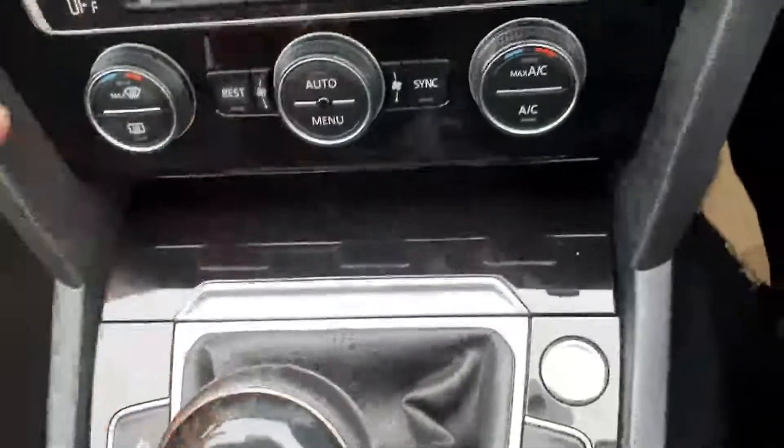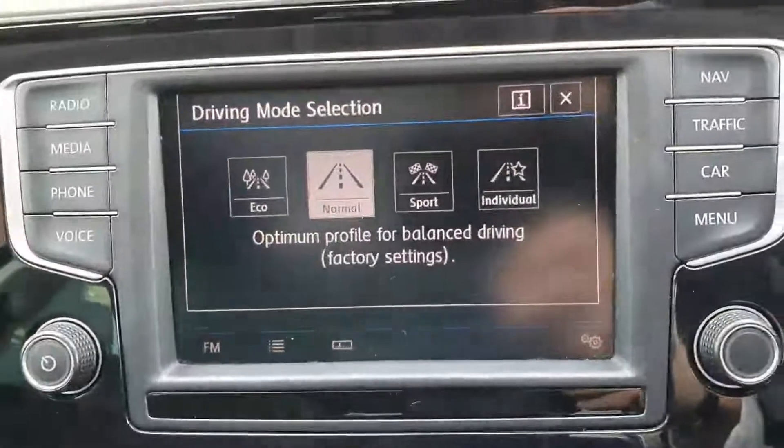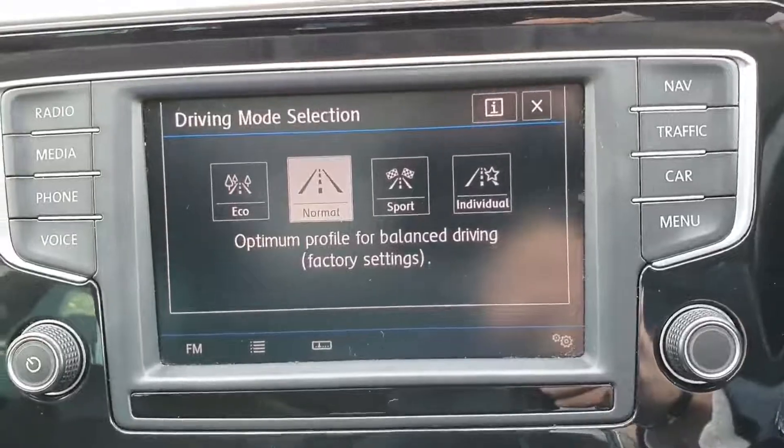You also have your standard stop/start system, and 4 different driving modes for your car: eco, normal, sport, and individual.